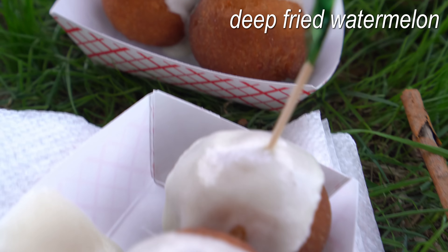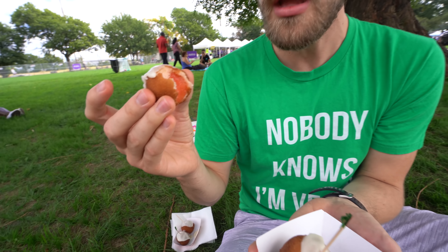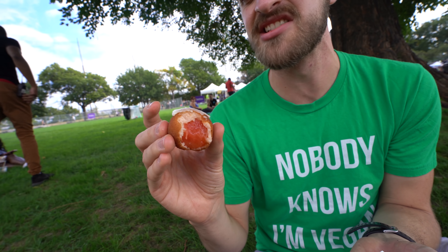So instead this is like vanilla icing — it was so hot that it all just melted onto this, so we'll see how this is. Wow, it's like really — obviously it's really sweet — but it's kind of like a donut texture on the outside, and then it's like almost like a grilled watermelon or something on the inside. But the vanilla icing on top really kind of brings it all together.